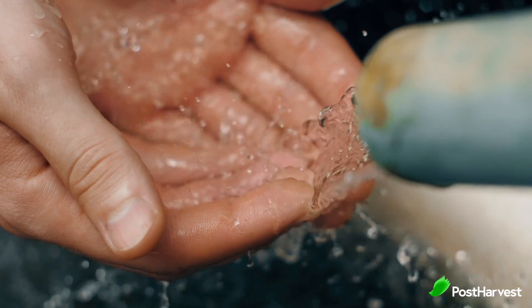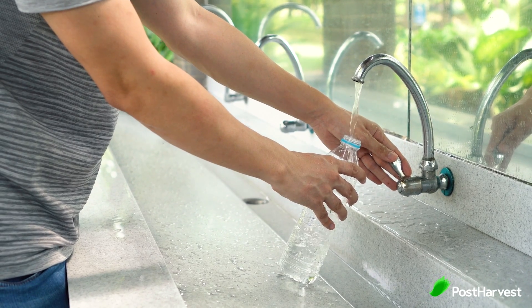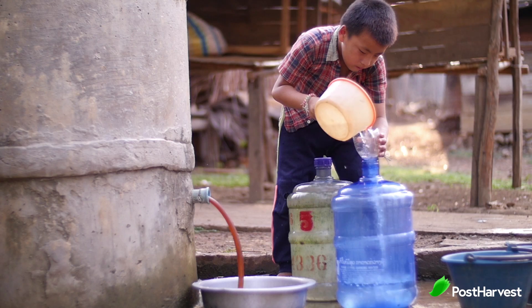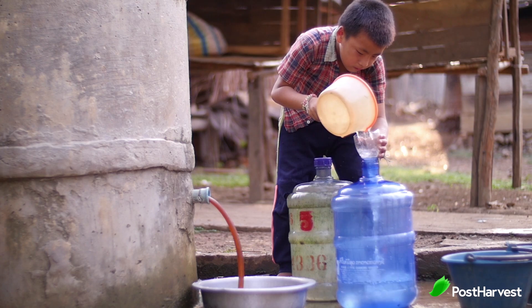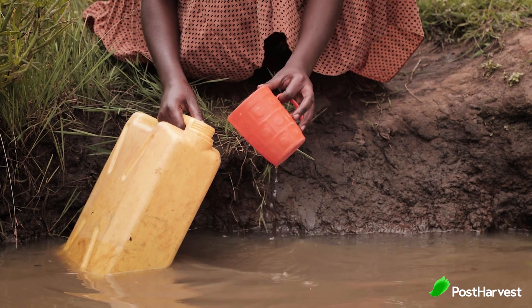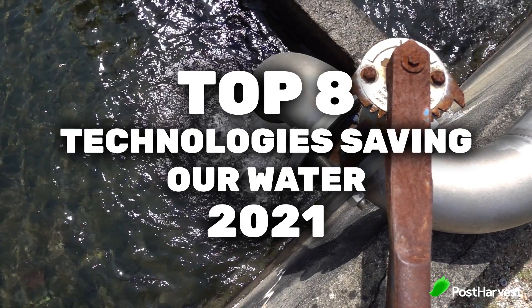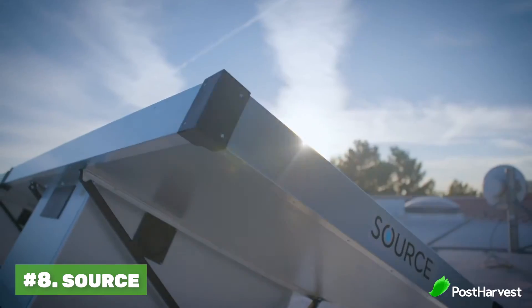Although water is everywhere, less than three percent of it is healthy and drinkable. In fact, one third of our planet currently does not have access to healthy drinking water. By 2050, this is estimated to go up to 50 percent — half the world. So in this video we'll cover the eight technologies which are saving our water in 2021.